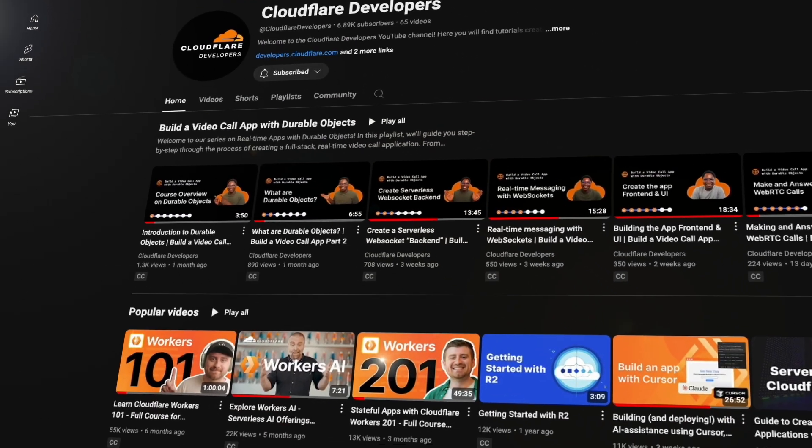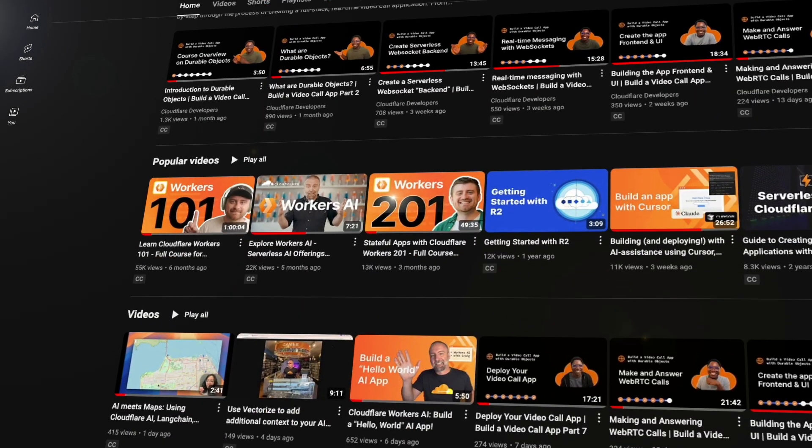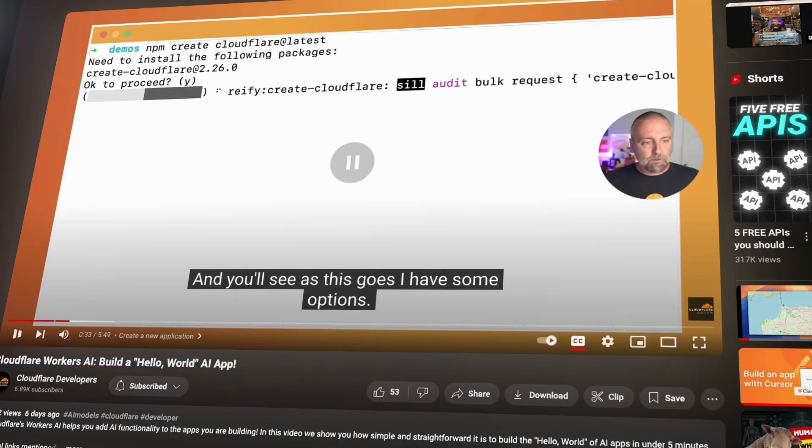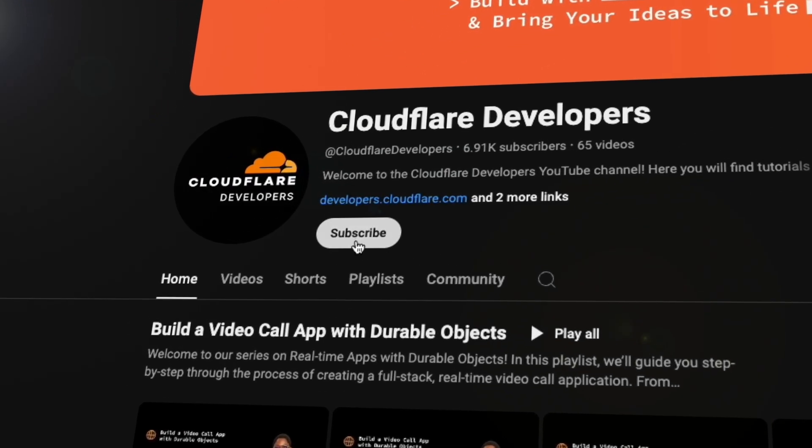Welcome to the Cloudflare Developers YouTube channel. We've got tutorials and working demos and everything you need to level up your projects. Whether you're working on your next big thing or just dorking around with some side projects, we've got you covered. So why don't you come hang out? Subscribe to our developer channel, and together we'll build something awesome. You're going to love it.